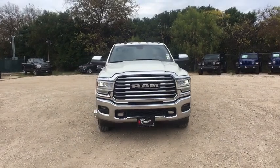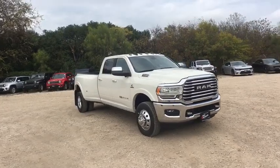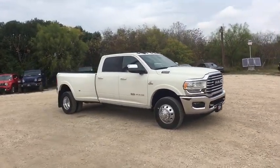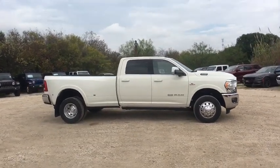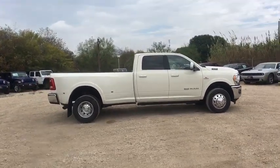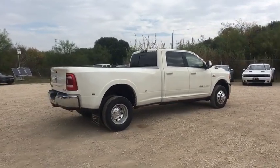Looking for the right vehicle? Check out the 2019 Ram 3500. Ram 3500 is a solid option for truck buyers in need of hauling capacity and serious towing. With names like Hemi and Cummins under the hood, there's plenty of muscle to back it up. This vehicle has less than 100 miles.